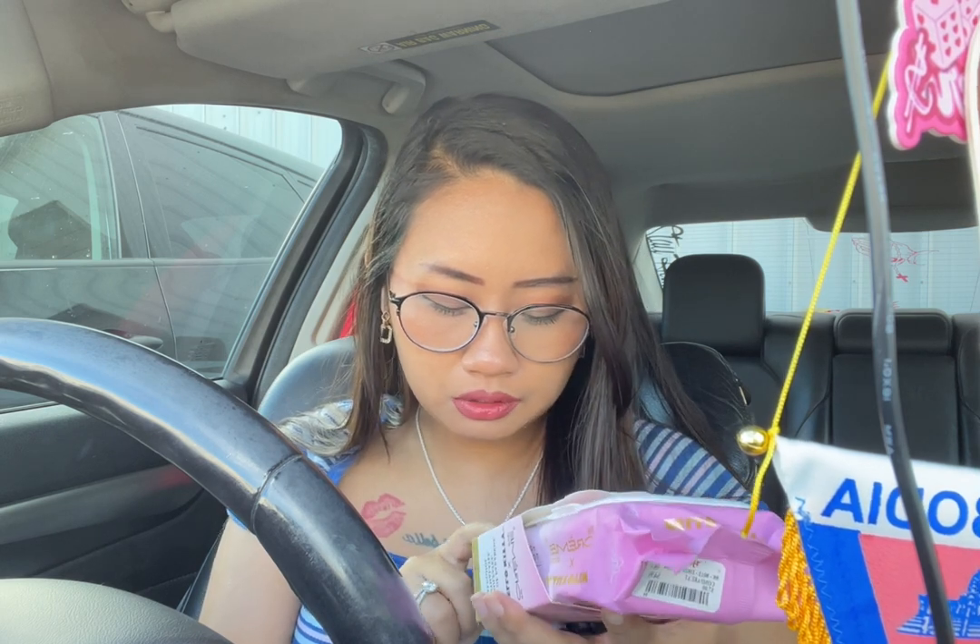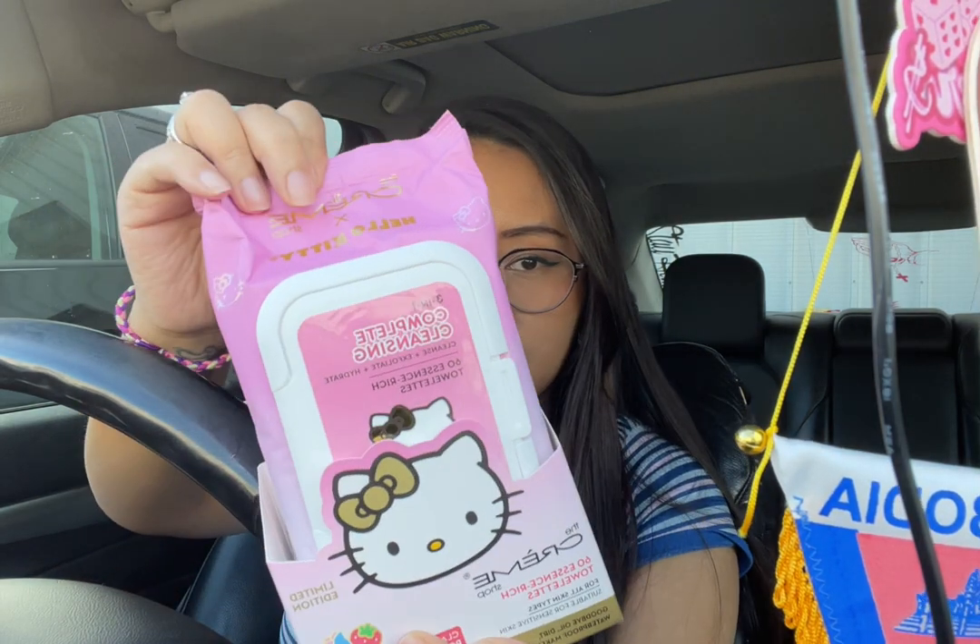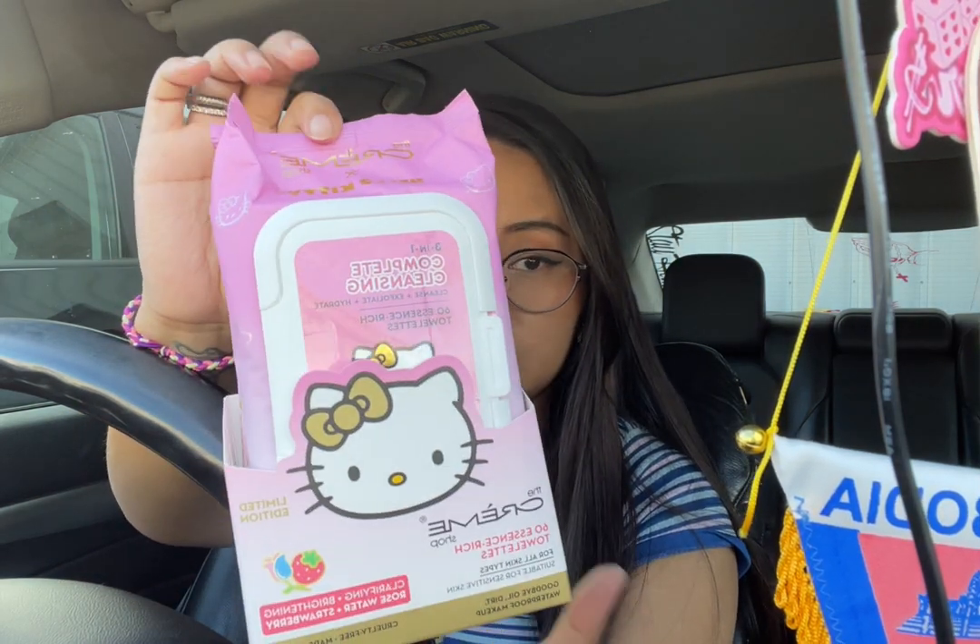Here is The Cream Shop 60 Essential Rich Towelette for all skins, suitable for sensitive skins — clarifying, brightening, rose water and strawberry, which I like using a lot. And I'll show you guys what I got from Target — here is the Target bag.